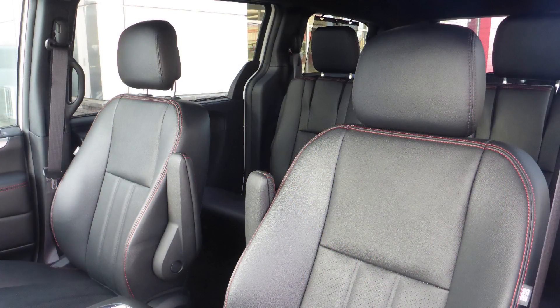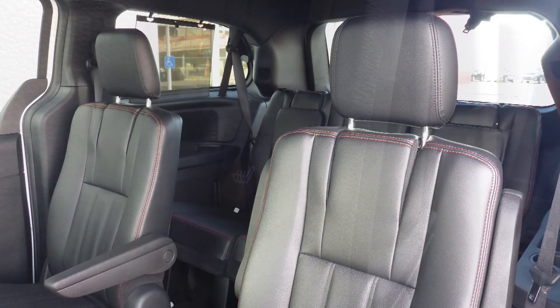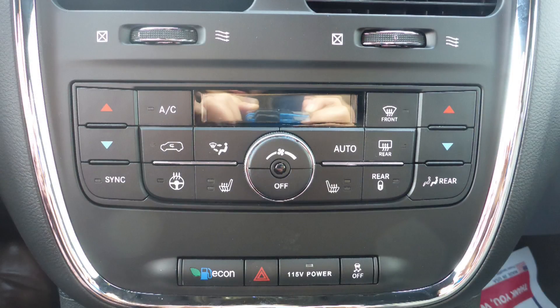Also Annalisa, the interior features leather seating with premium stitching and rear stow and go seats. As well, the front seats, the second row seats, and the steering wheel are heated.